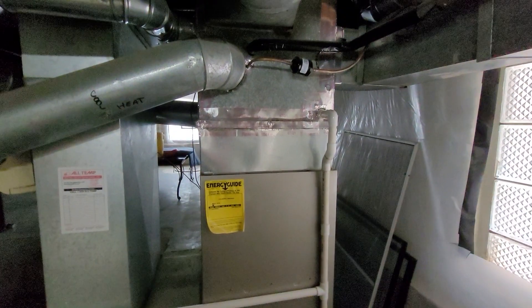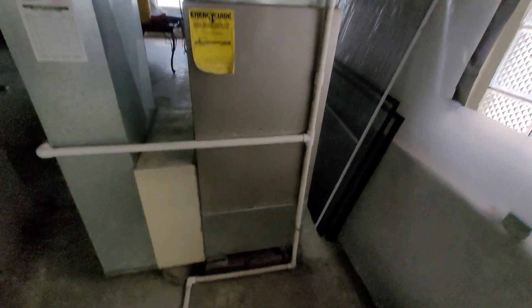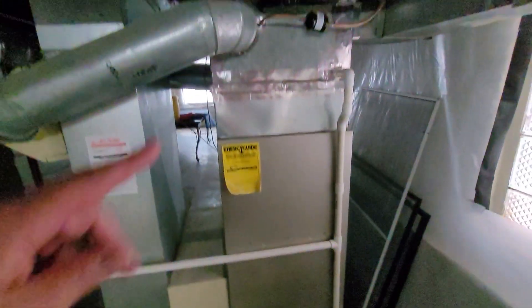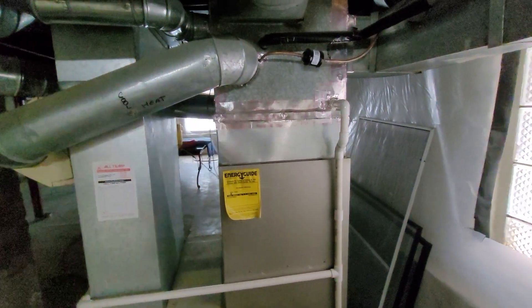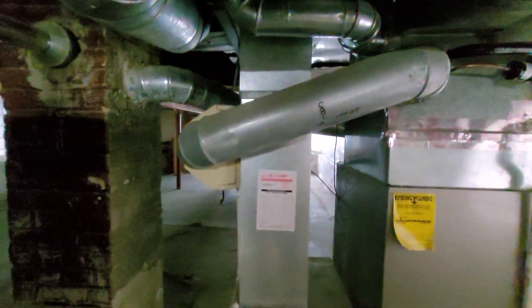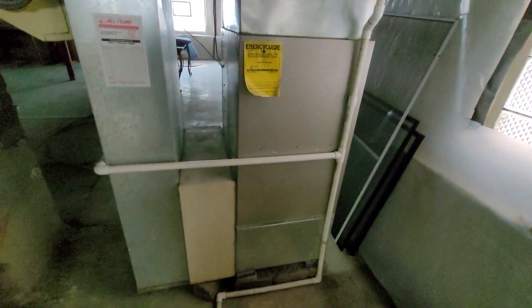As of right now there are a couple different paths the homeowner is going to consider. Option one is a new system. Option two is redoing this installation — putting the furnace down lower on a normal-size bottom box, putting a new coil in to get the height down underneath those takeoffs, and getting rid of the humidifier. The other alternative is to replace the entire system, in which case we would do something similar anyway.